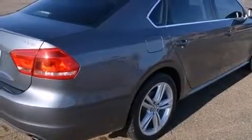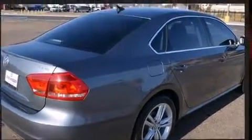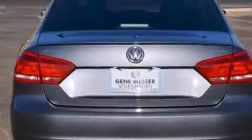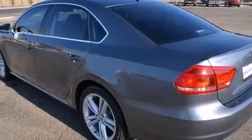It's equipped with tons of terrific amenities, but it won't break your budget, such as remote keyless entry, a tachometer, variably intermittent wipers, a trip computer, an outside temperature display, heated seats, and one-touch window functionality.